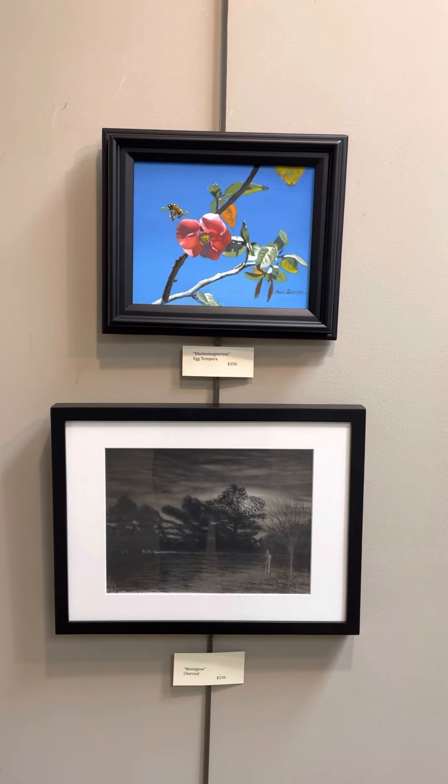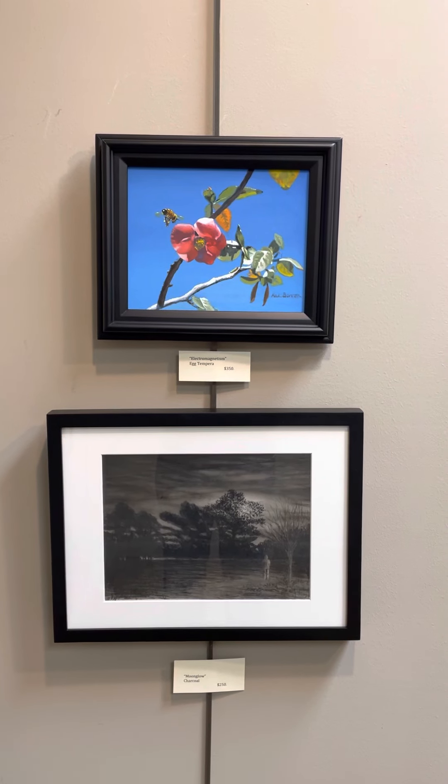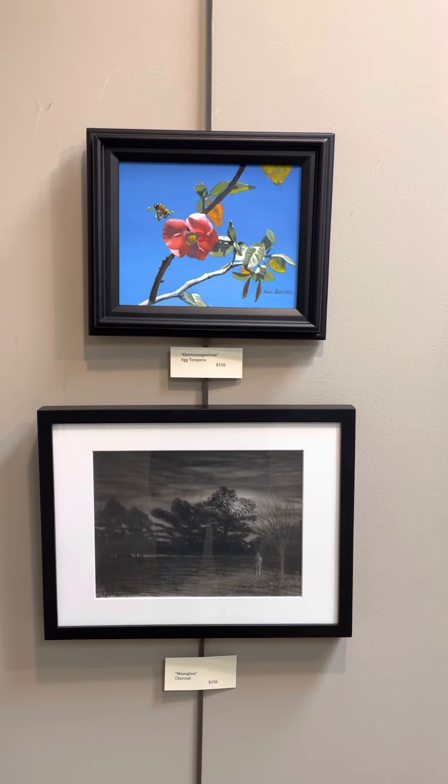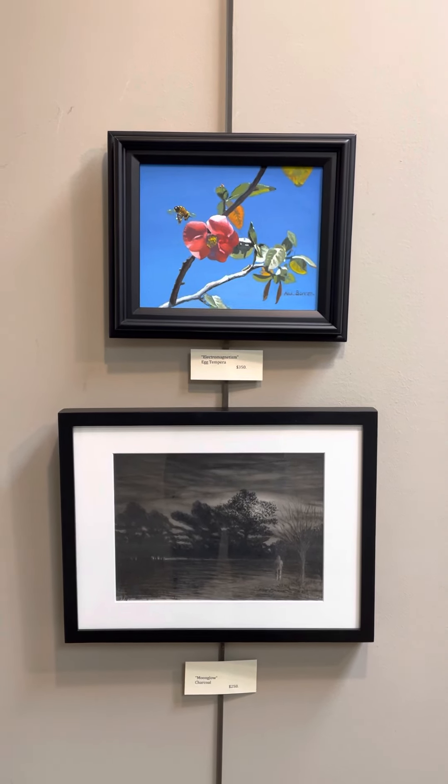On top we have Electromagnetism. Egg tempera. $350. Below that, Moonglow. Charcoal. $250.